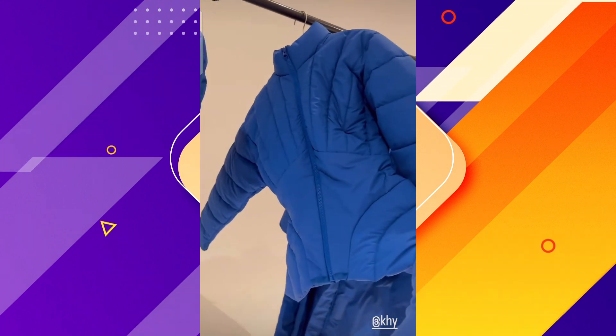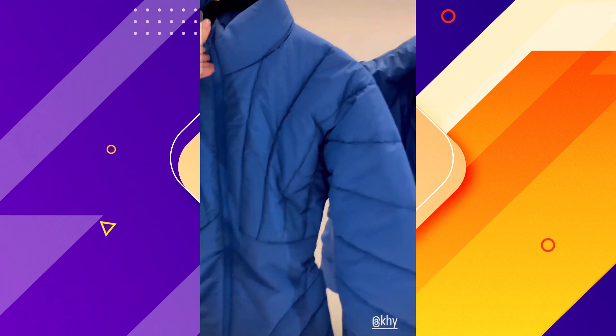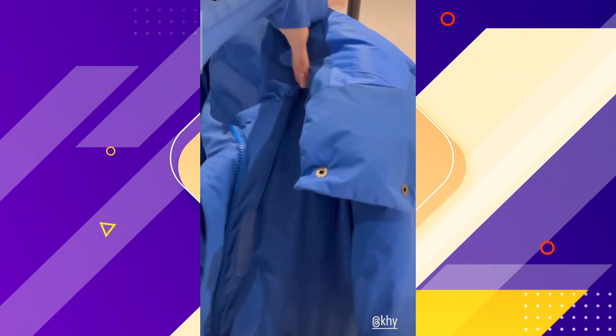We have our sculpted puffer, and I'll show you on the inside. I love this because you can cinch the waist here. And then we have our puffer coat.